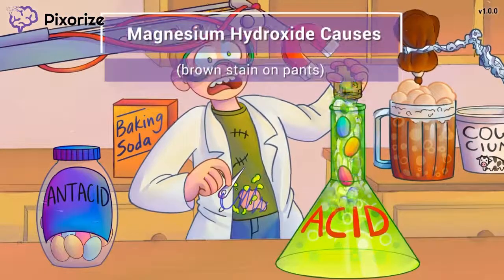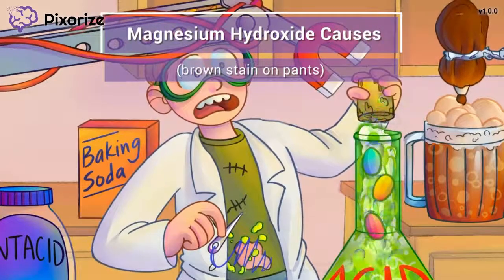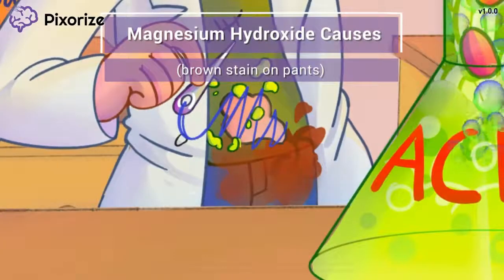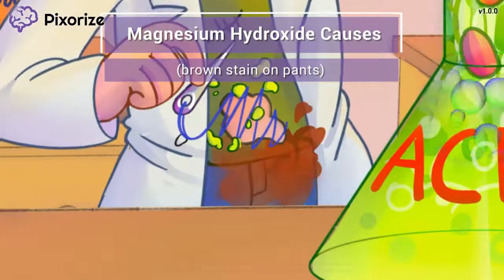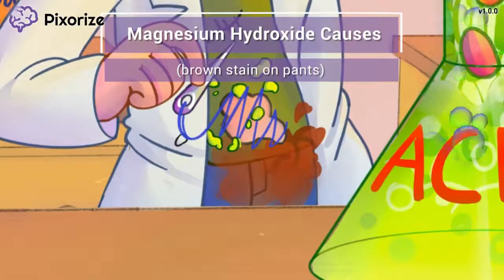This new and improved magnetic hydraulic arm isn't quite foolproof either — it's leaking brown oil that is spraying directly onto the boy's pants. It kind of looks like he pooped his pants. Instead, let's use this brown stain on the boy's pants caused by the magnesium hydraulic arm to remember that magnesium hydroxide causes diarrhea.